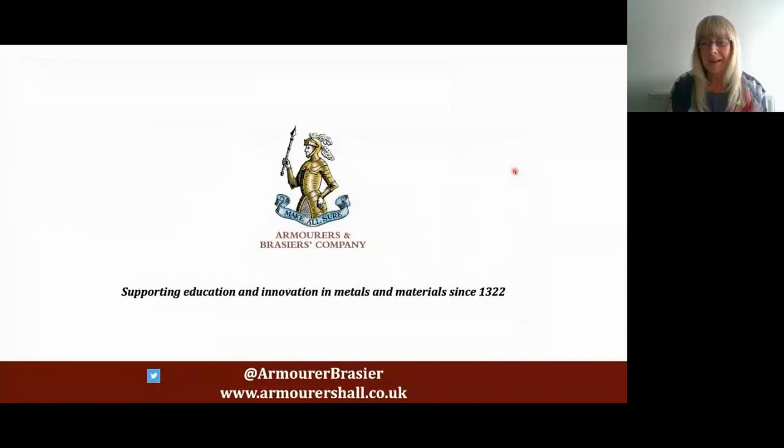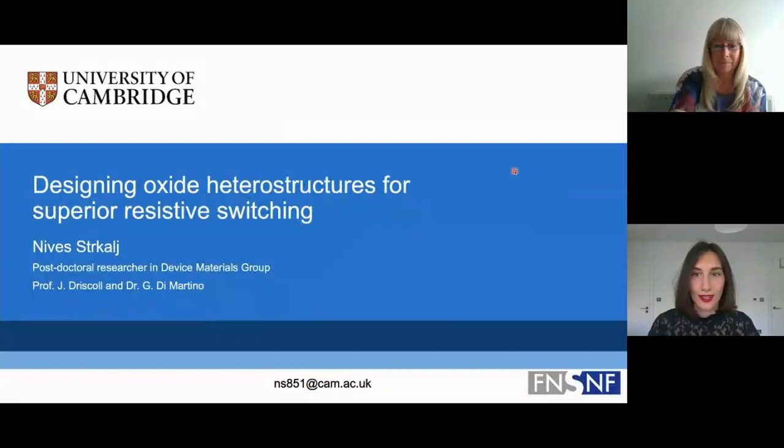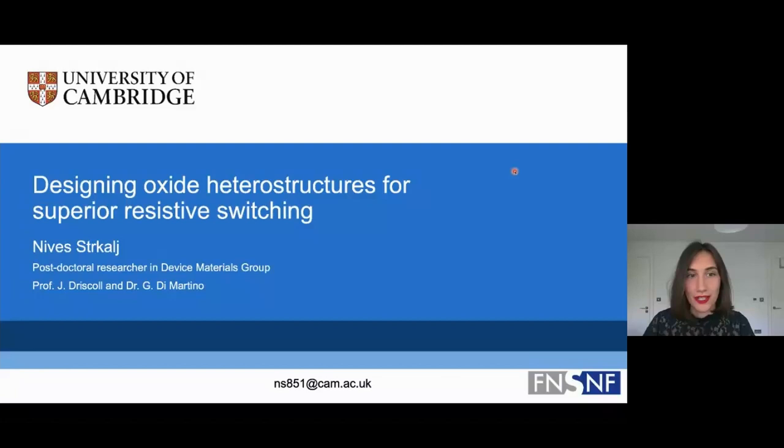Thank you very much, Adarsh. So our next speaker is Niva Stracal. Hello, I'm Niva Stracal, a postdoctoral researcher working on designing oxide heterostructures for superior resistance switching, working together with a large team led by Professor Judith Driscoll and Dr. Giuliana Di Martino.